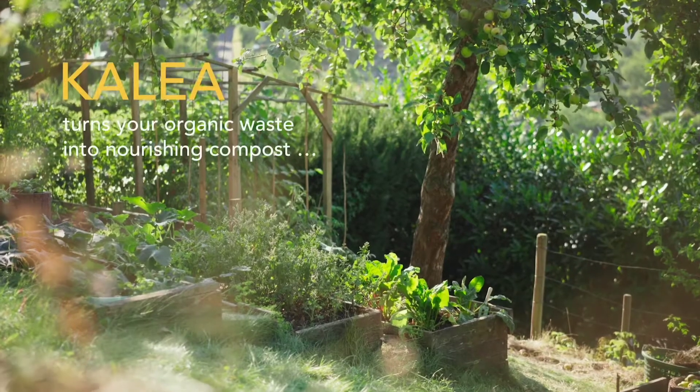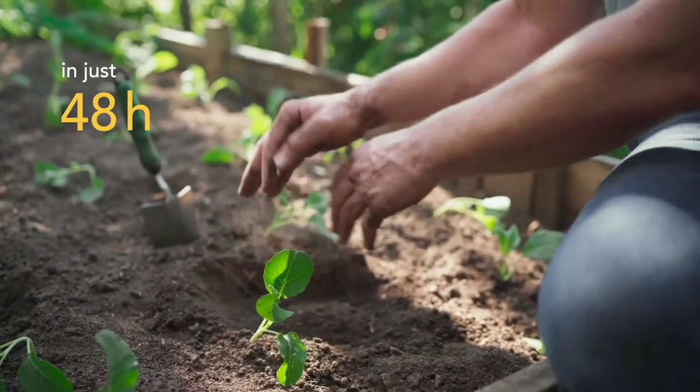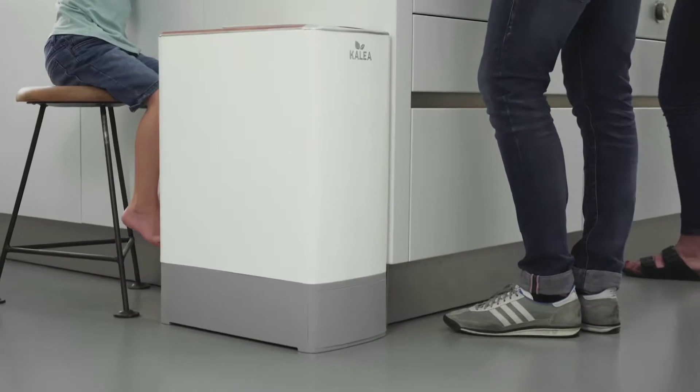A thousand things I would rather do right now. There has to be something better than this. Calia turns your organic waste into nourishing compost in just 48 hours. With Calia you can upgrade your kitchen routine.